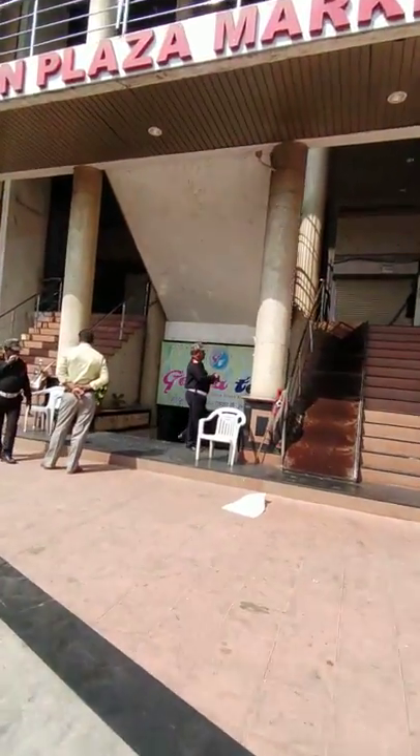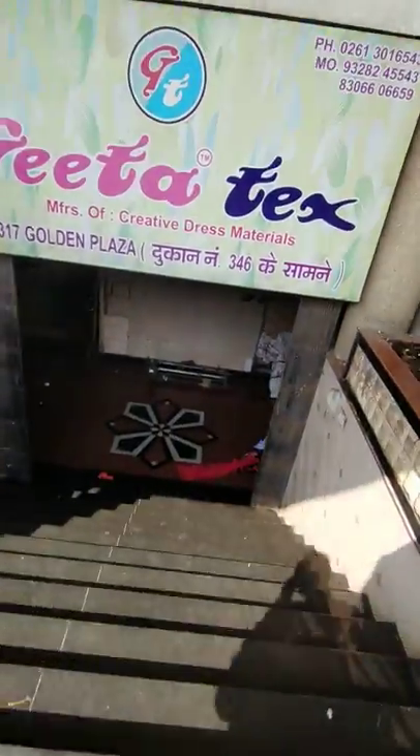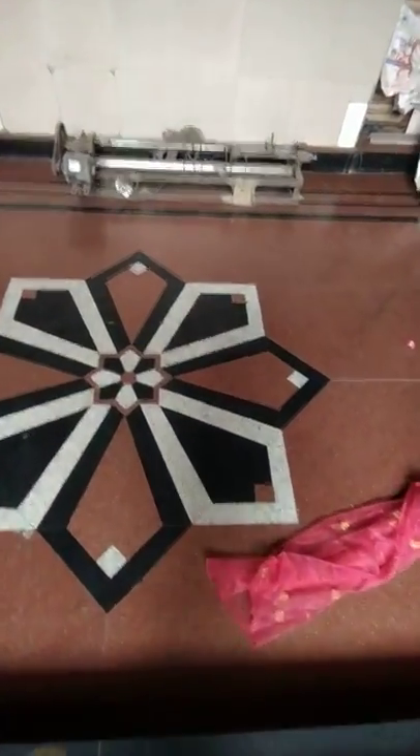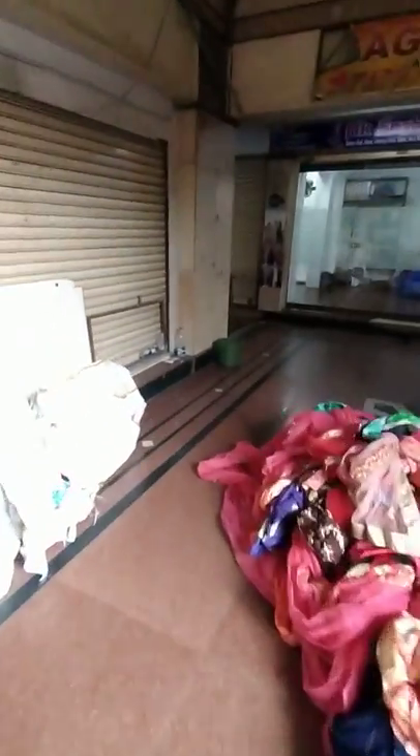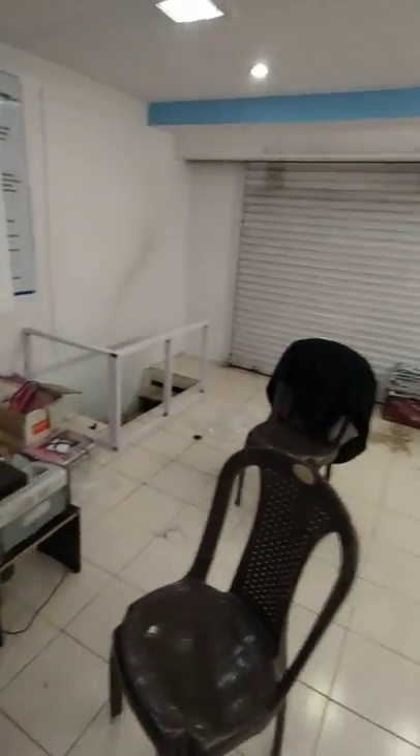I'm on foot now, I'm walking. I'm going to take the stairs now. And you have reached our office — this is our office. Step in; you can see the people are working here. This is our office premise.